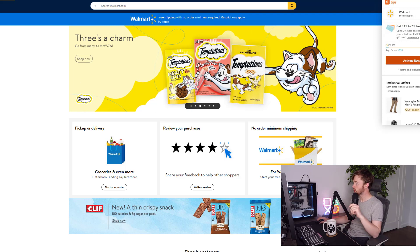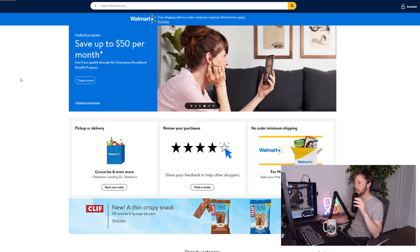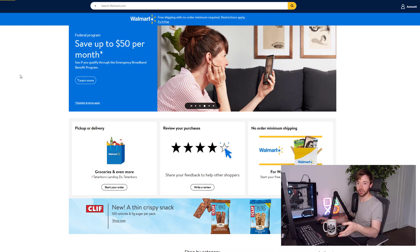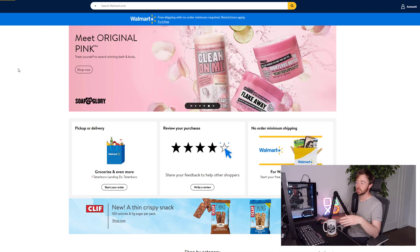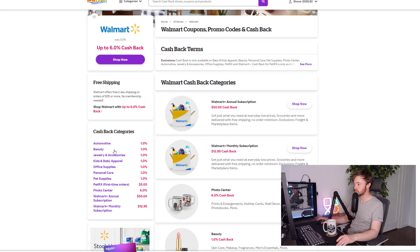When you're on Walmart you can complete your purchase as normal — search for an item, add it to your cart, and check out. Walmart will then report back to Rakuten that you made a purchase, and you'll get your cash back right there in your Rakuten account.